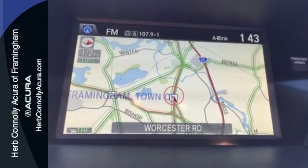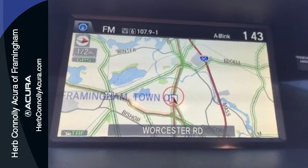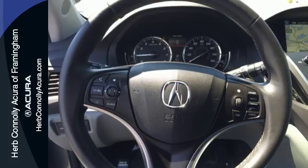It's right in your comfort zone with Tri-Zone Climate Control. The push of a button on the key fob opens the power tailgate automatically.